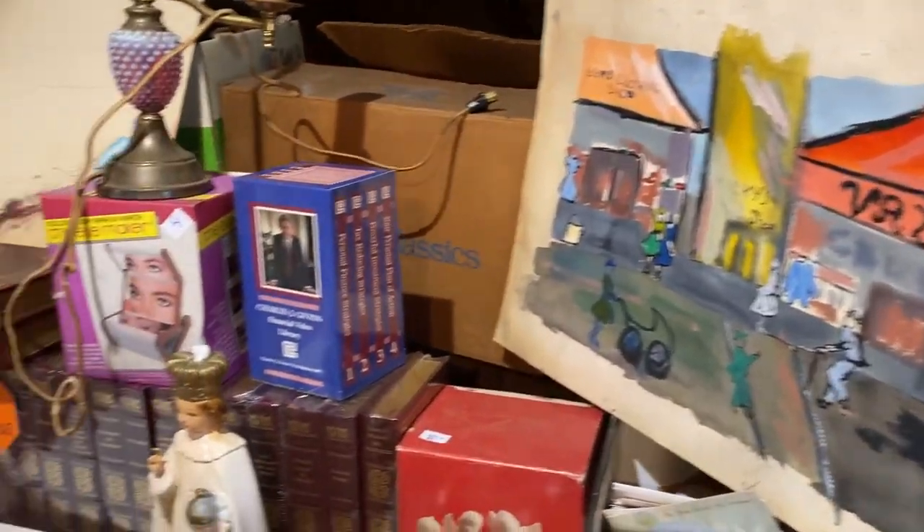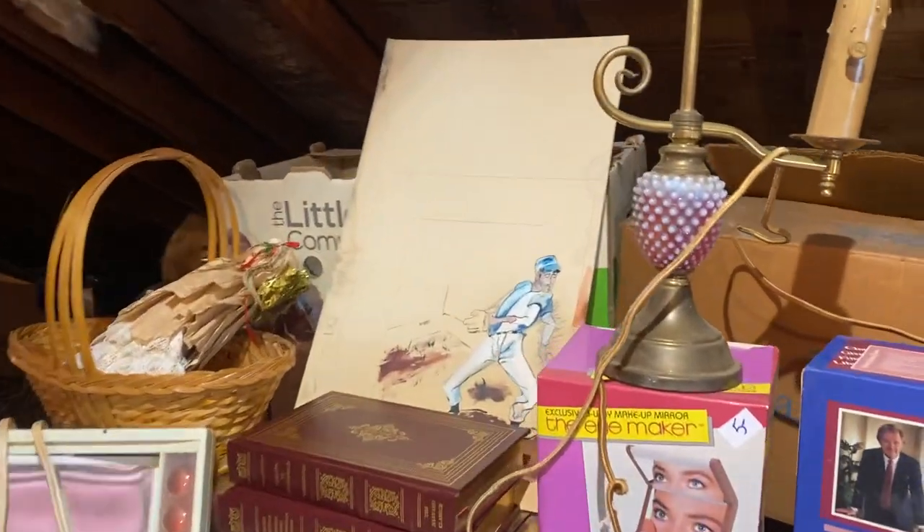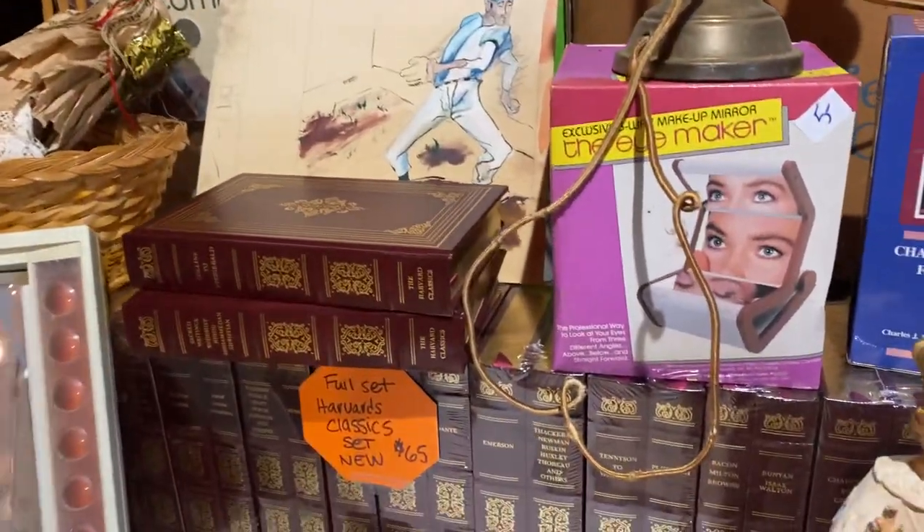It's 50s actually — some 50s psychedelic art. That is a full set of Harvard Classics, brand new set in the box.